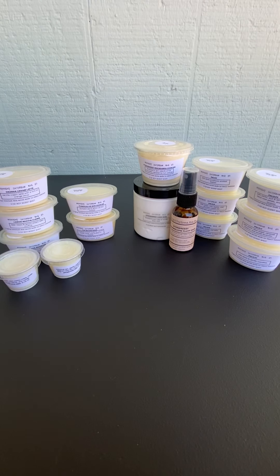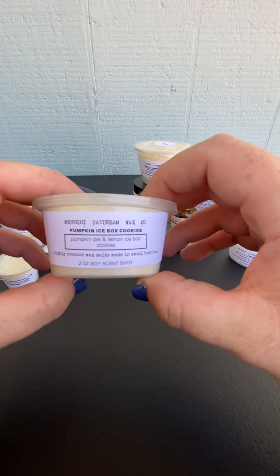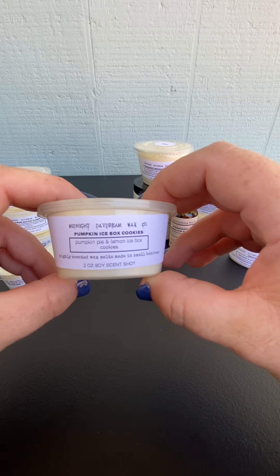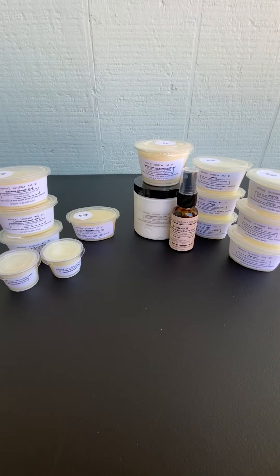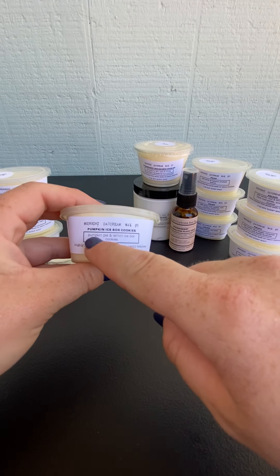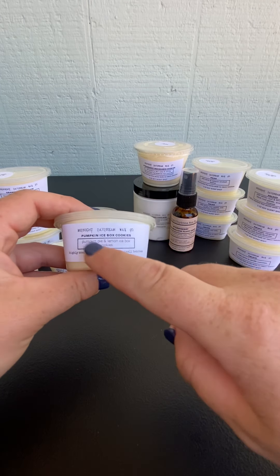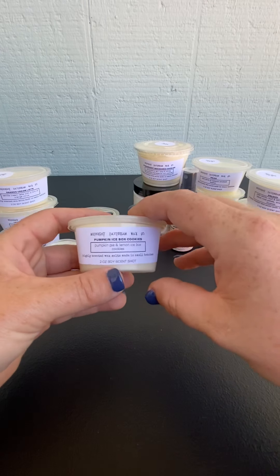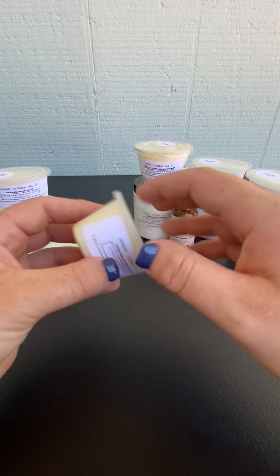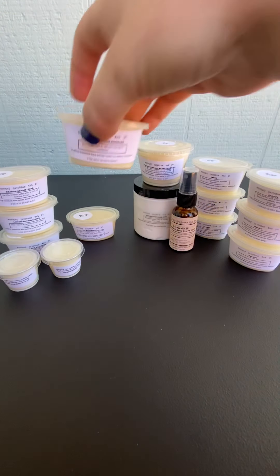So some of the two ounce scent shots that I got - I got the Pumpkin Ice Box Cookies, which is pumpkin pie and lemon ice box cookies. I have not tried this yet, but it's really, really good. You do get the sweet lemon cookie, but there is a touch - it's not super heavy cinnamon or pumpkin pie spice, but you are getting a touch of it in there. That could change on warming, but this one is really good. If you like sweet lemon, this one is delicious. I'm excited to try this one out in the warmer.